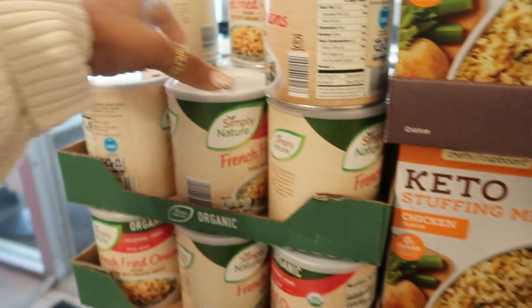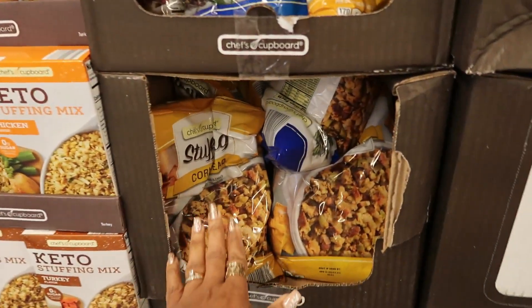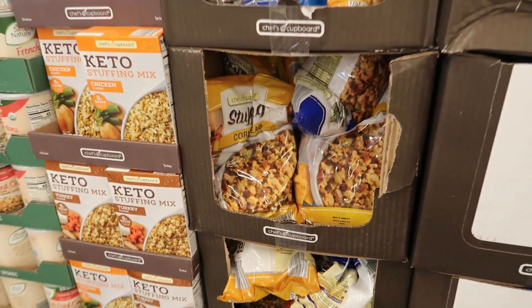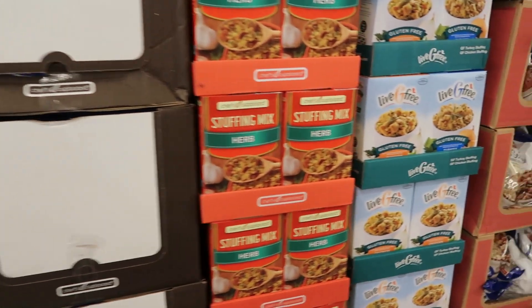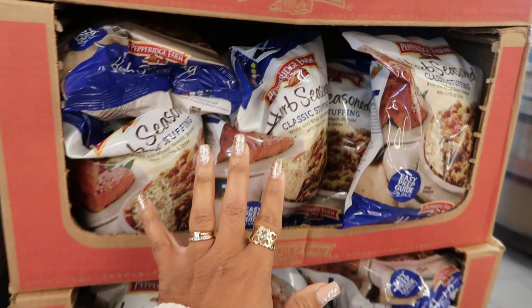French fried onions are $3.69, stuffing is $3.50. You got the stuffing, the cornbread stuffing — I don't see a price on those. Lots of stuff, and this one is gluten-free. They do have the Pepperidge Farm.